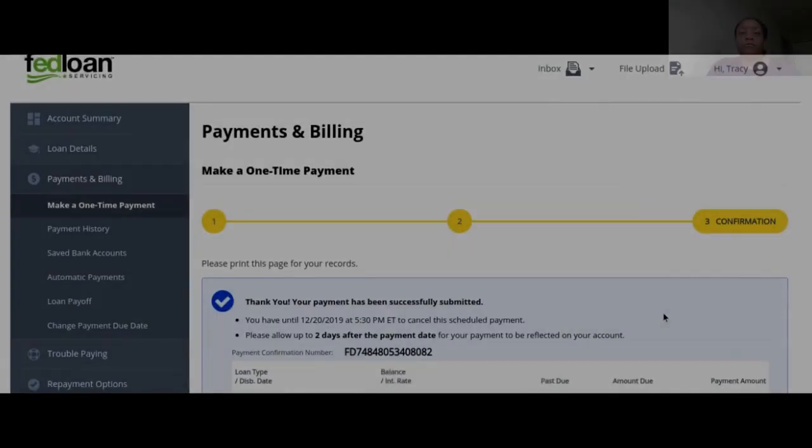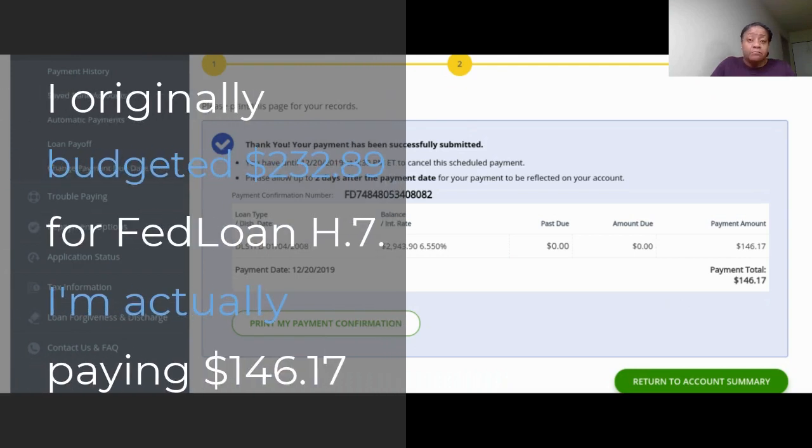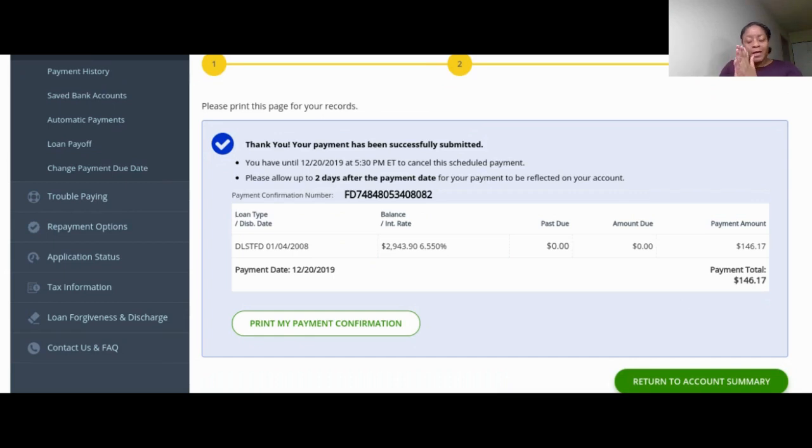I went back, changed the date to 12/20, flagged it, processed it back the other way. So H7 is getting $146.17 instead of $2.32 — which is better than nothing. And paying off loan G10 — I actually met my goal for the year, which was to pay off three student loans. G10 was one I didn't think I was going to get to, and I did, so I'm very happy.